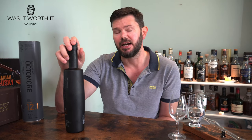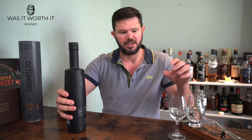The 12.1 is fully matured in ex-bourbon barrels. The 12.2 is matured in ex-bourbon barrels and Sauternes casks — a sweet wine. The 12.3 is matured in 75% ex-bourbon barrel casks and 25% PX casks.